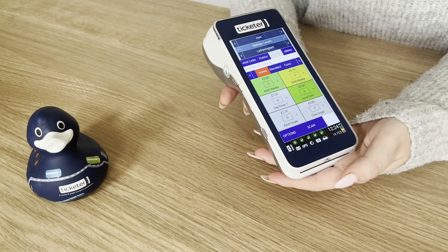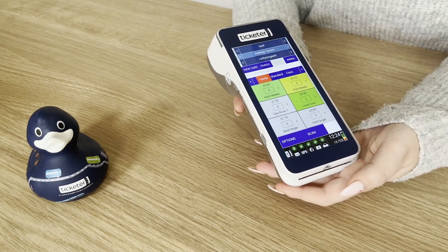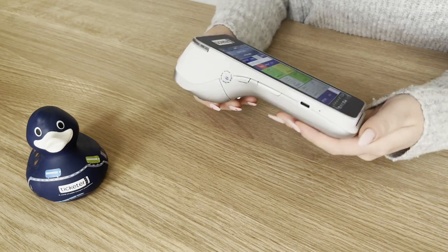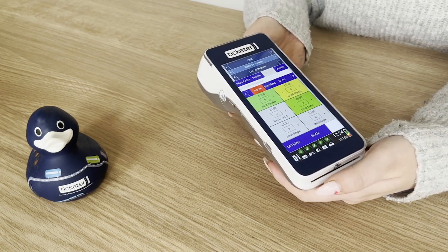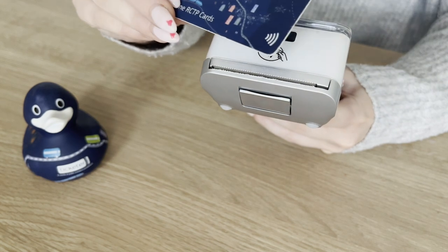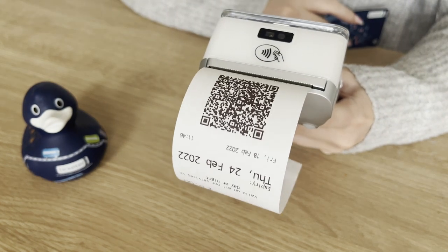It's ideal for ticket inspections and on vehicle ticket retailing on trams. It has a long lasting battery life meaning you can keep it portable, or it can be mounted to your dash and charged on board simply using a USB port, making it ideal for smaller passenger vehicles or coaches. The Ticketer handheld is EMV and Ipsos certified, making it possible for you to accept contactless card payments and concessionary passes, ensuring a smooth boarding experience for your customers.